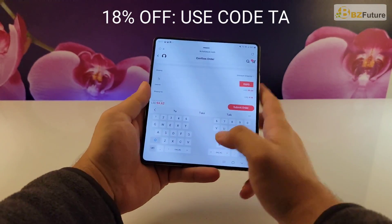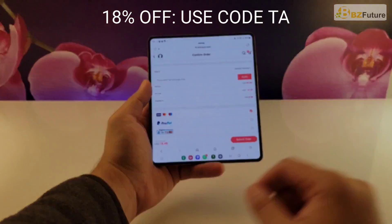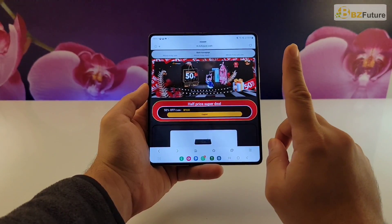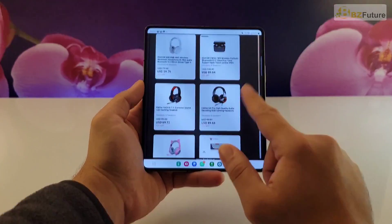Just type TA and click apply — this will reduce the price of the controller by 20%, saving you 16 bucks. Also, BZFuture is now holding a 50% discount for Black Friday, ending on the 1st of December. Use the code shown on the website to get 50% off on selected products. Let's get back to our video.